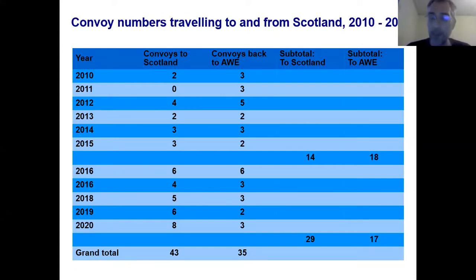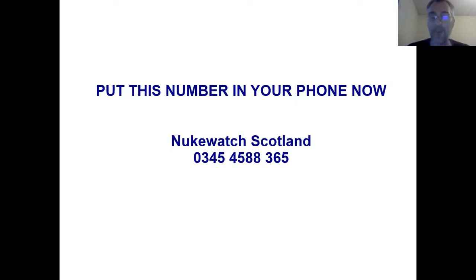This is really why Nukewatch is important. We don't do convoy watching just for fun — it certainly isn't much fun in the cold, dark and wet. We don't do it just to protest, although that's very important. The reason we do it is because it's the only independent way of verifying what is actually going on with the government's nuclear warhead programme. That's why it's really important for us to know if a convoy is on the road. Here's a reminder of how to get in touch with us if you see a convoy — please put the number in your phone now. The number for Nukewatch North in Scotland is the number shown. Don't hesitate to get in touch with us, whatever you see.